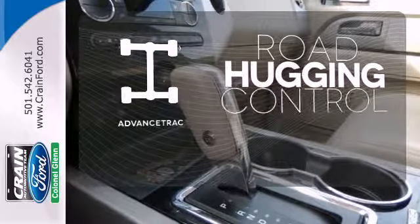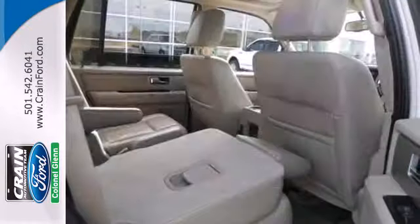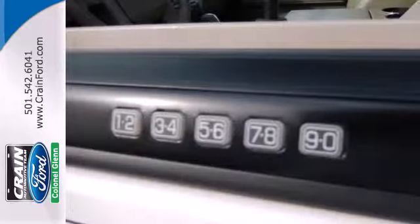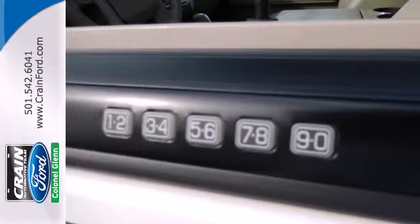AdvanceTrac helps you stay on the straight and narrow. With so much room and so many configurations for both passengers and cargo, this amazing Expedition gives new meaning to versatility.